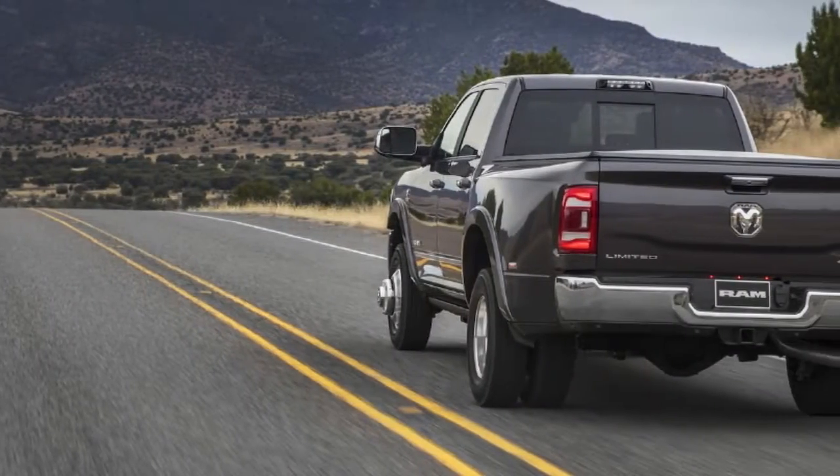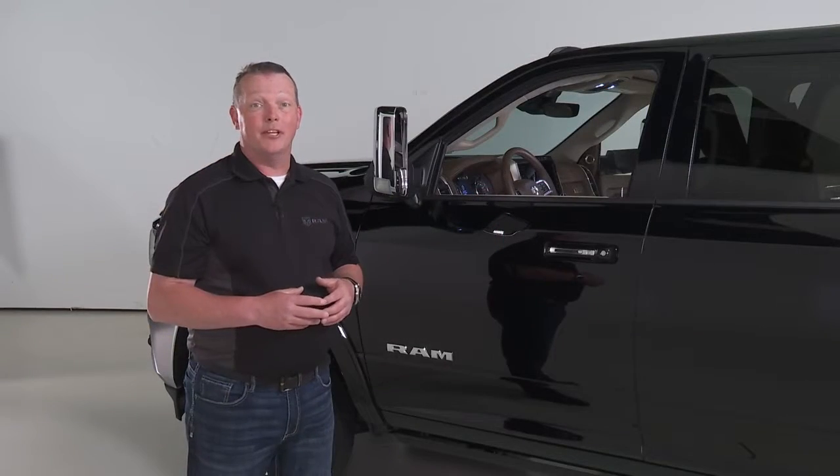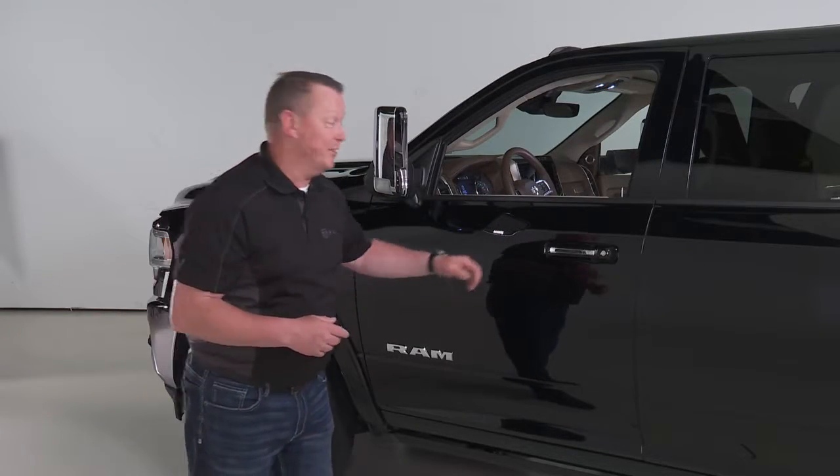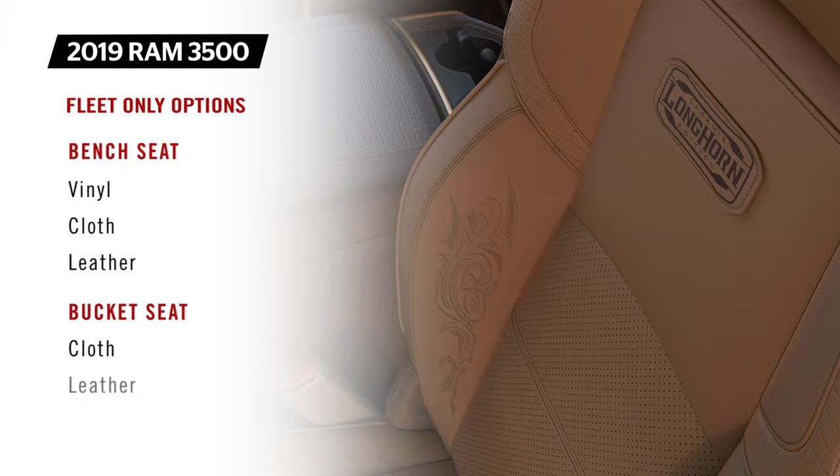The blind spot monitoring package also includes rear cross-path detection. The front seat on the new Ram Heavy Duty is similar to the previous generation, with seating available in vinyl, cloth, or leather in the bench seat configuration, or as cloth or leather in the bucket seat configuration.